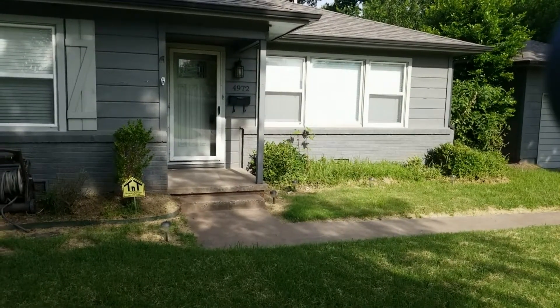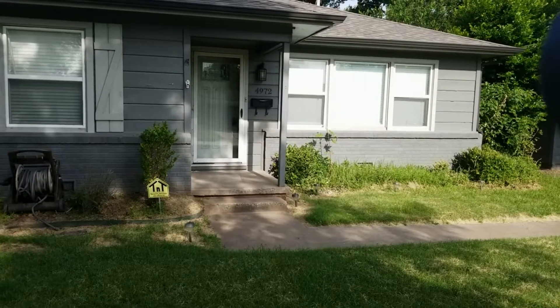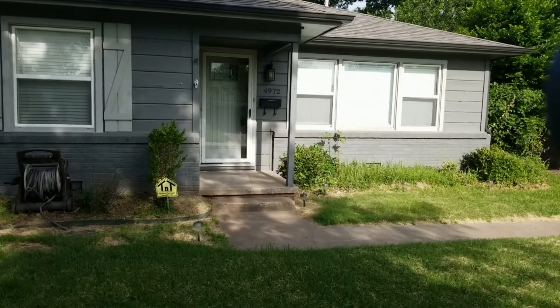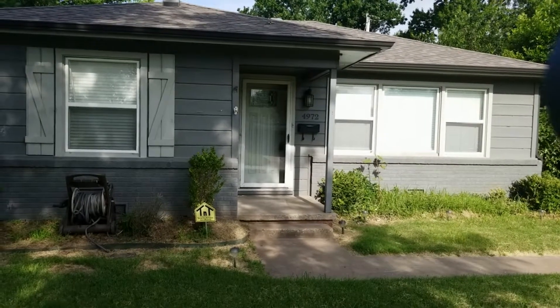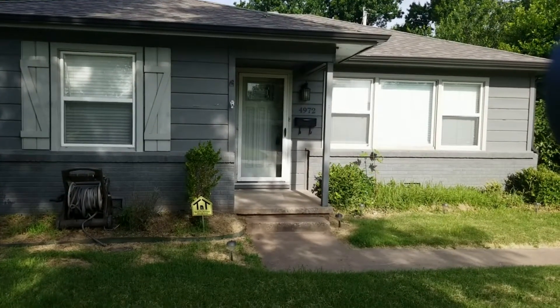Here at 4972 Northfolk in Tulsa. The date is July 3rd, 2019. This is a move-out inspection to remove or hold liable the previous tenants and absolve liability for the new tenants coming in.